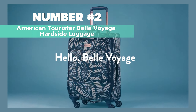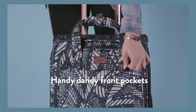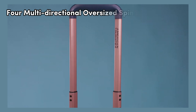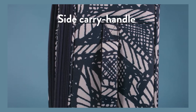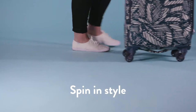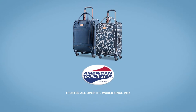Number 2: American Tourister Belle Voyage Hard Side Luggage — I recommend this for the best value carry-on luggage under $300. The 20-inch spinner luggage is great for maximizing packing power, especially if you're traveling domestically and prefer to keep things light. Equipped with four multi-directional oversized spinner wheels, this luggage ensures effortless mobility thanks to its re-engineered lightweight design. The push-button locking handles make maneuverability easy when extended and neatly store inside when not in use. Crafted with ABS fabric, it's a practical and reliable choice for those who prioritize value without compromising on quality.